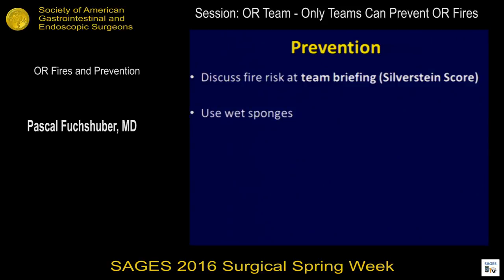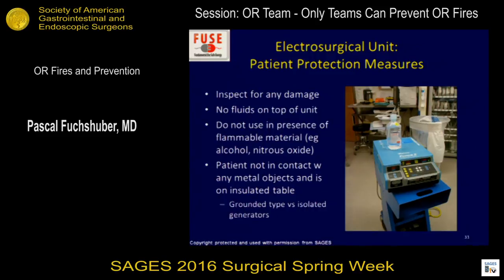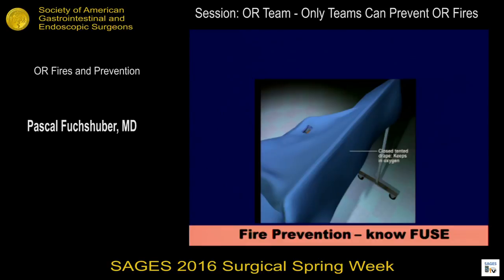To prevent fires: discuss fire risk at every timeout. Use wet sponges. Sterile water or saline should be available on your back table — staff shouldn't have to run out to get it. Have a syringe with saline on hand for oral procedures so you can react very fast. And again and again: use the lowest possible setting on your energy device. Be aware that you can cause a fire with a short circuit on any electrical machine you use.